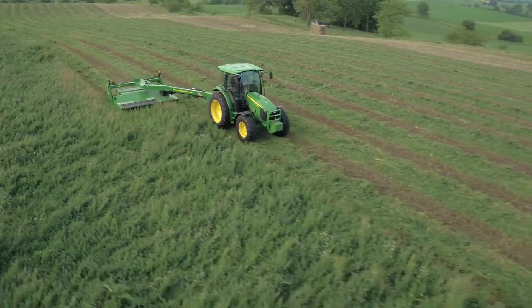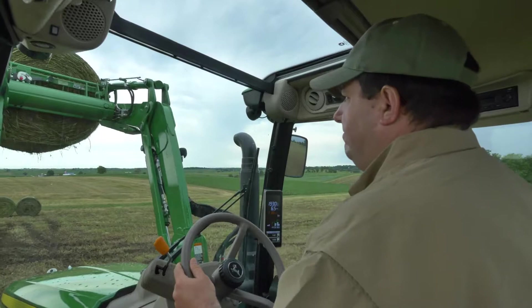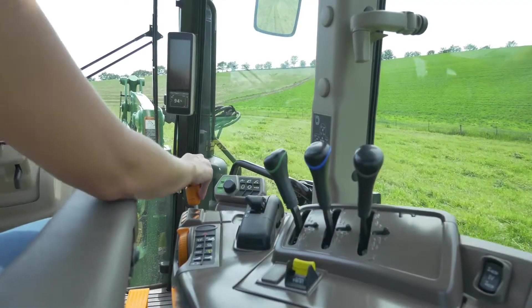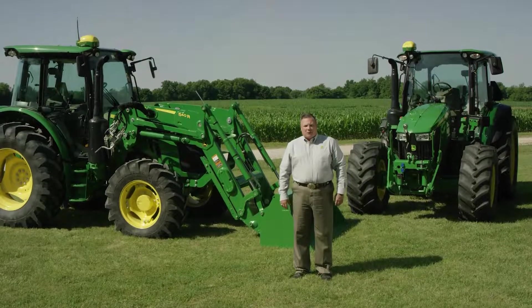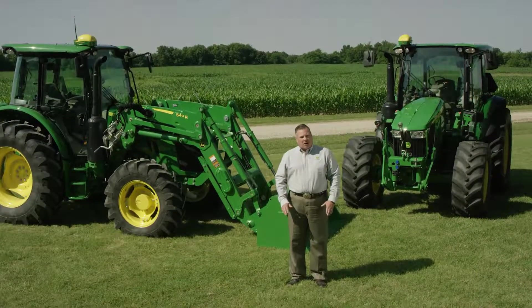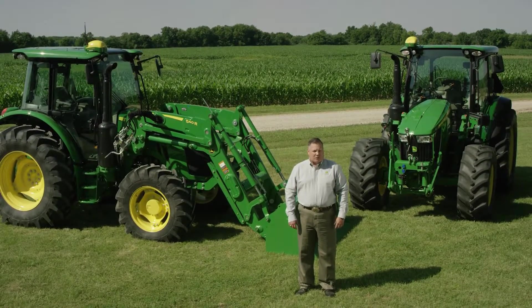The 5R Series introduced last year set a new standard in premium 90 to 125 engine horsepower loader tractors. These tractors were designed to give you more versatility and be easy to use. They featured panoramic cab visibility, new CommandQuad and Command 8 transmission options, and best-in-class turning radius. And now, we're excited to introduce updated 5R Series tractors to give you more options by leveraging features previously found only on large row crop tractors.